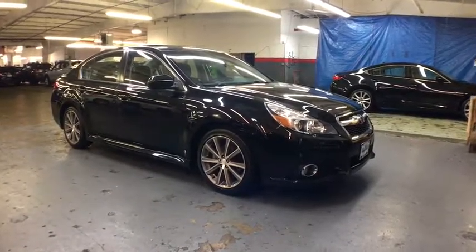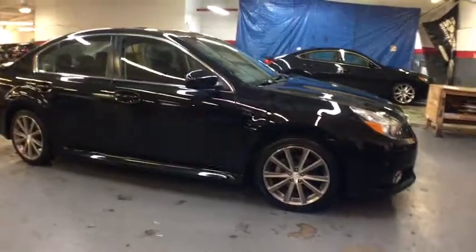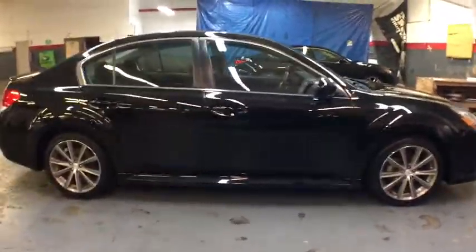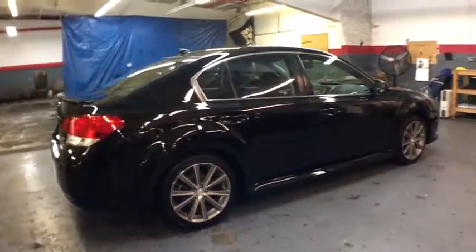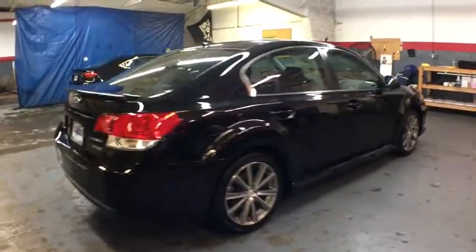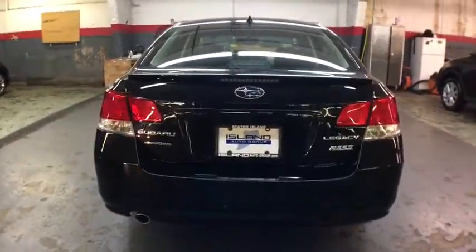The 2014 Subaru Legacy. The Subaru Legacy offers a roomy interior and a dynamic drive you feel every second you're in the driver's seat. It's a refreshing alternative to the alternatives. This vehicle has less than 30,000 miles. Here are some of this vehicle's great options.